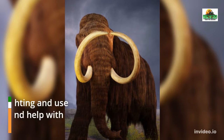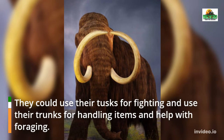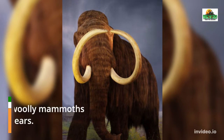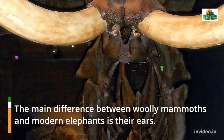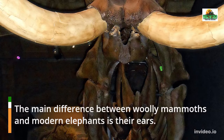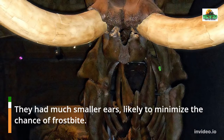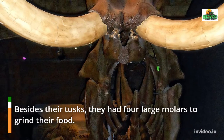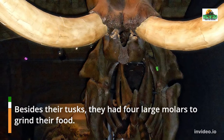Woolly mammoths had long trunks like elephants and huge curved tusks. Researchers believe they used their tusks in a similar manner to modern elephants — for fighting — and their trunks for handling items and foraging. The main difference between woolly mammoths and modern elephants is their ears; woolly mammoths had much smaller ears, likely to minimize the chance of frostbite.